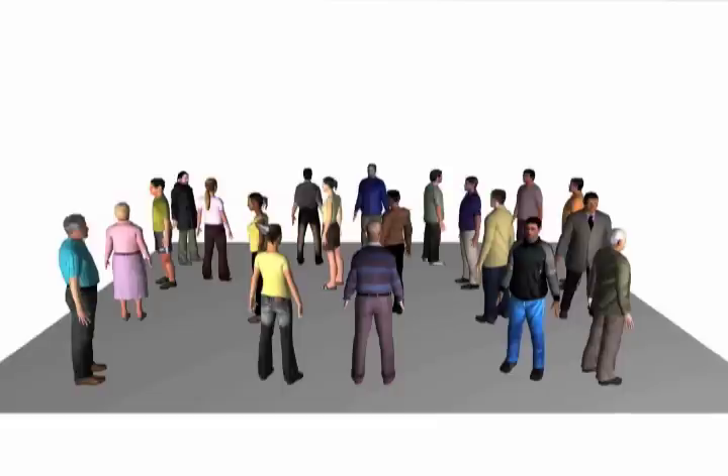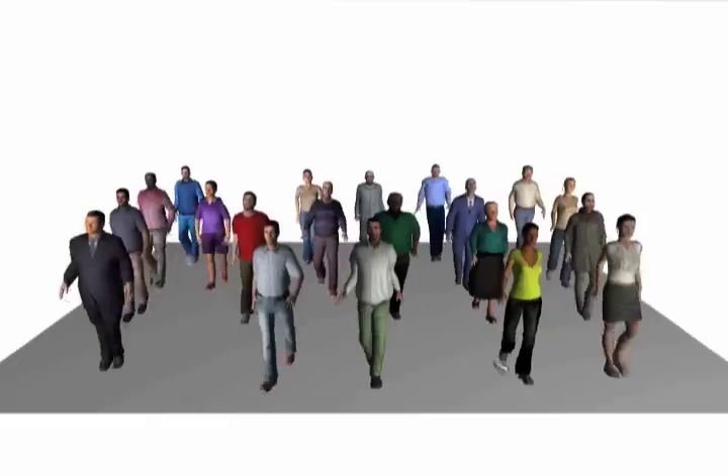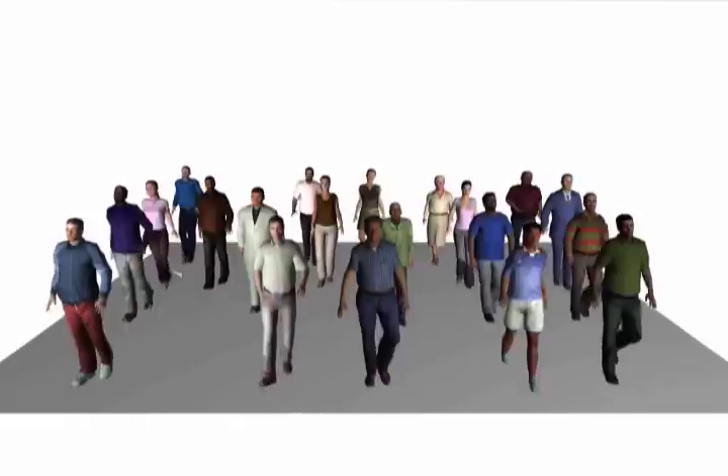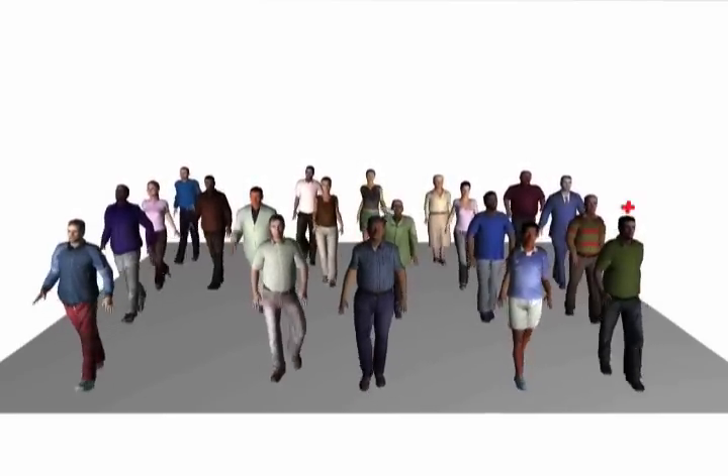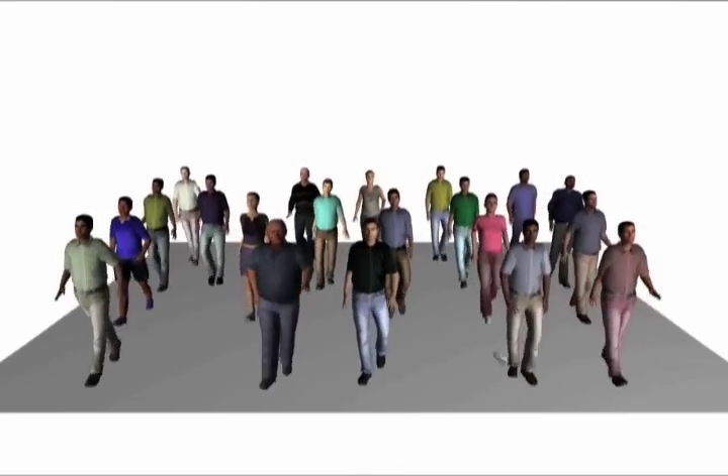Unsurprisingly, clones with the same body type were much easier to detect than those that moved the same way. When motion clones moved out of sync with each other, they were even harder to spot. We also found that adding random motion to the characters didn't help disguise clones any better than just playing the motions out of step.